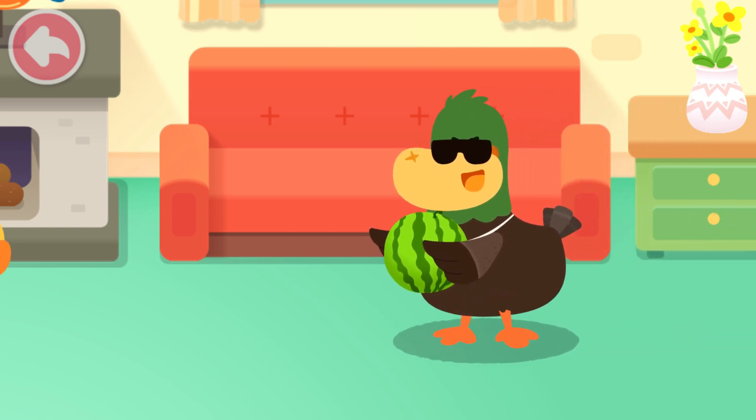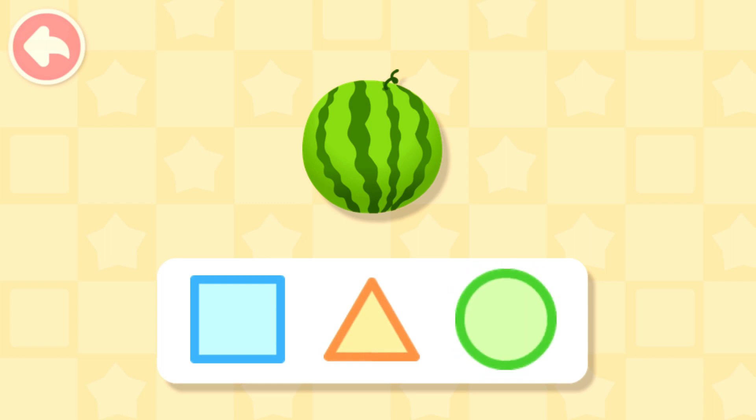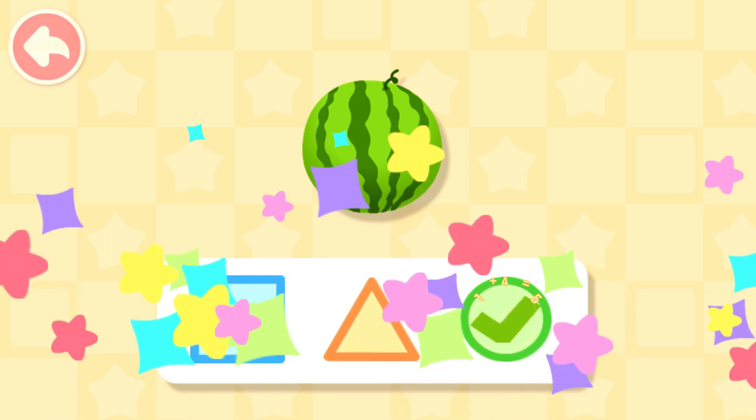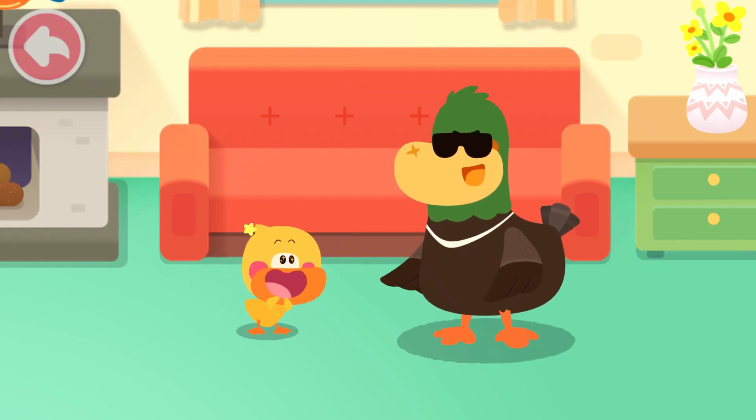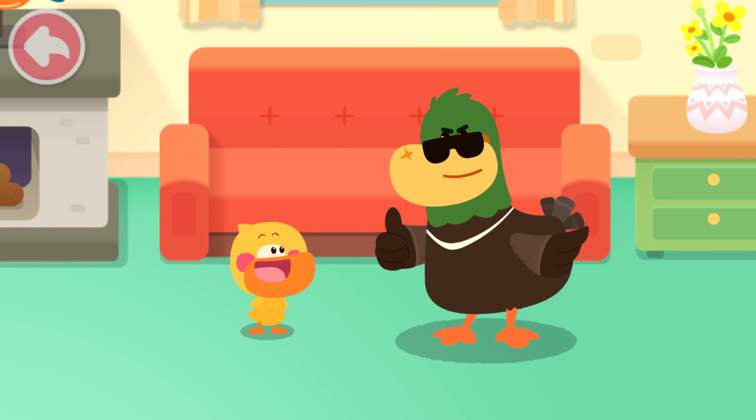Quacky! Huh? Come and see. What's this? It's a big watermelon. What shape is the watermelon? Circle. Big watermelon, round and round. Take a bite. So sweet! You are awesome!